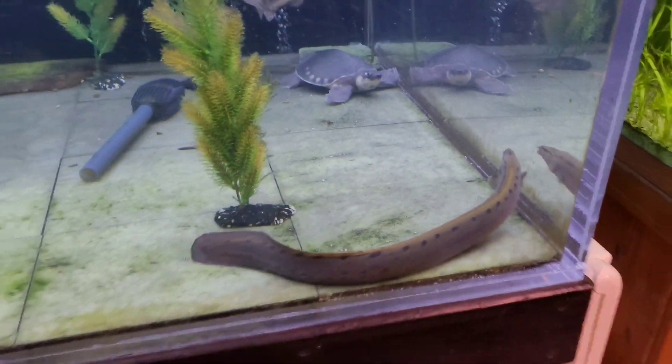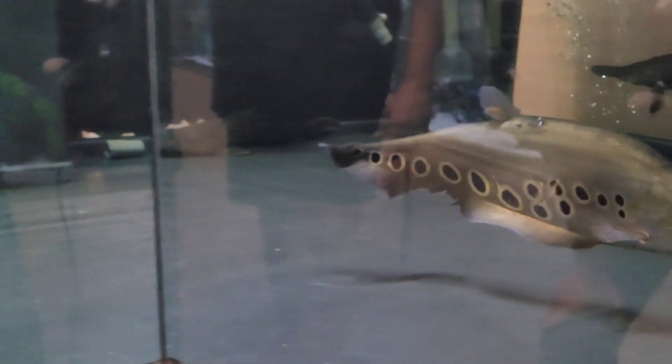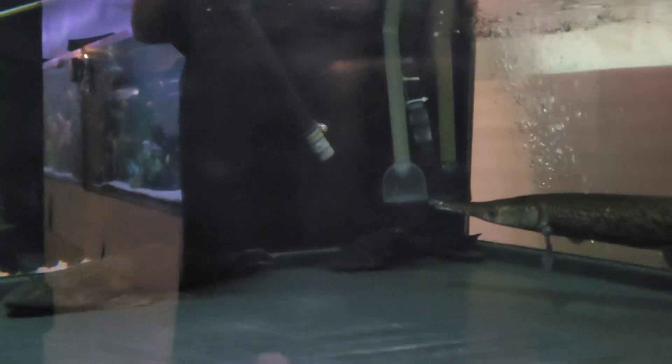The weekend's coming up and we'll be giving away fish. We've got a clown knife, a red tail, an alligator gar, and two big plecos in the back that we brought in — that's all we've got left in the 550.